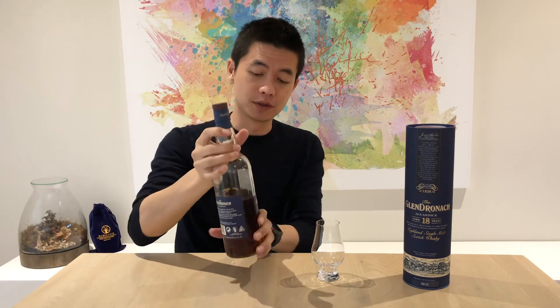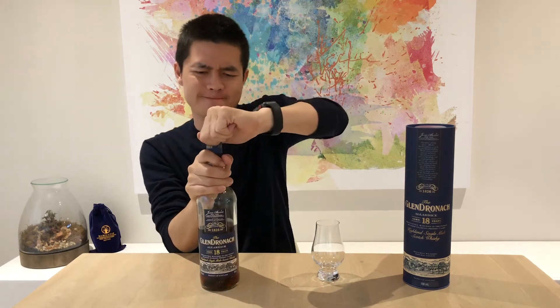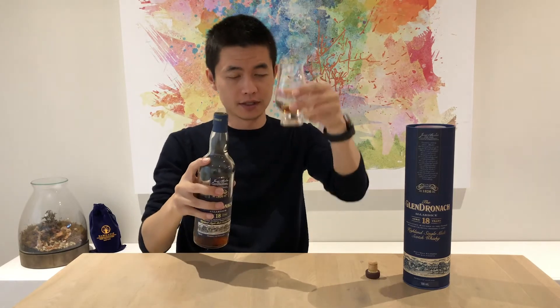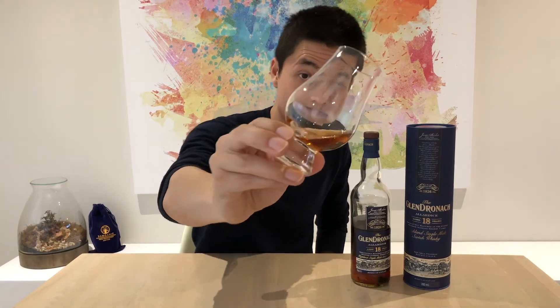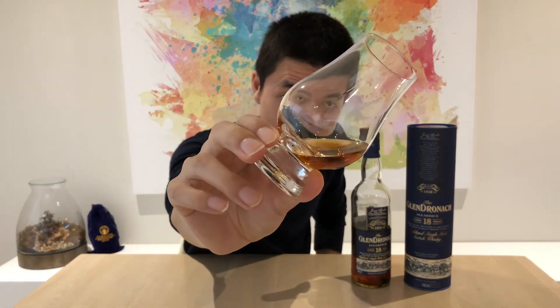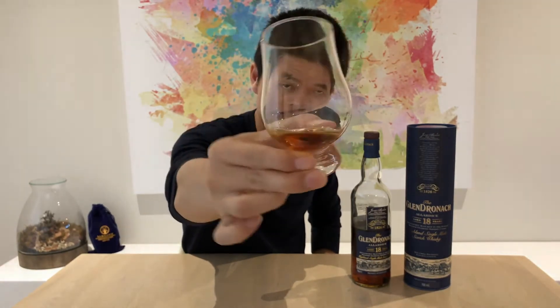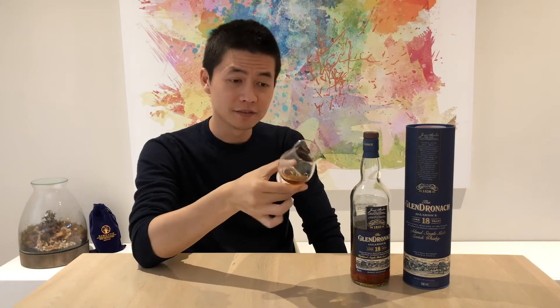Let's give this one a pour. Look at the color of the Glendronic 18-year-old — it's quite a dark color. Let's give it a nice swirl.